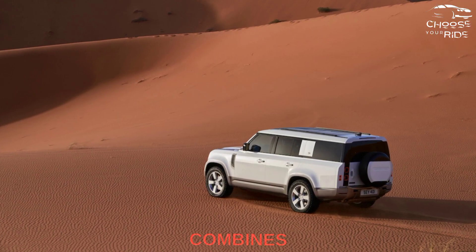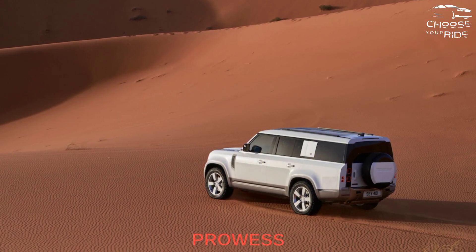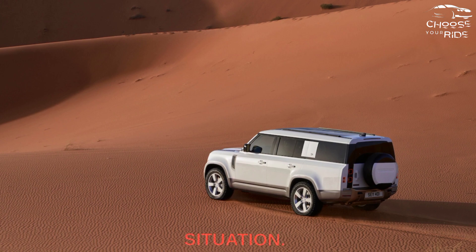The 2023 Land Rover Defender combines on-road prowess with off-road prowess, while being comfortable in almost any situation.